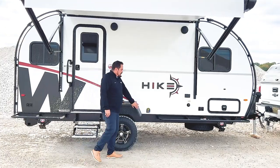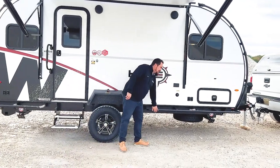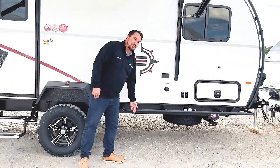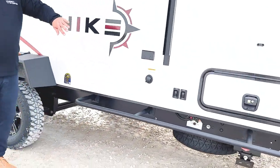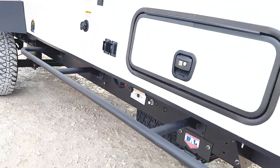Something else that's great about this exterior cage is they actually put it out a little bit farther from the body. So if you are bouncing around out in the woods, it's going to keep the trees and branches from scraping off the side.